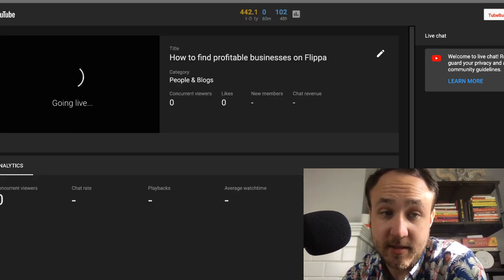It says it's streaming, says that we're live, and I think that we are live, ladies and gentlemen. Pretty sure? Yes, we are.